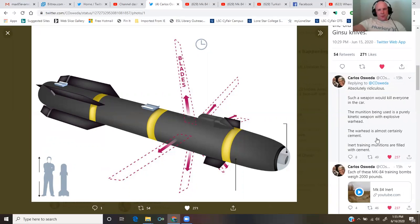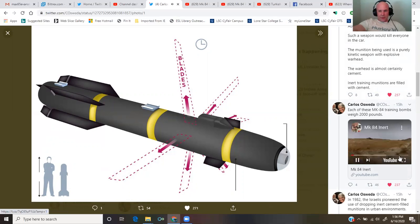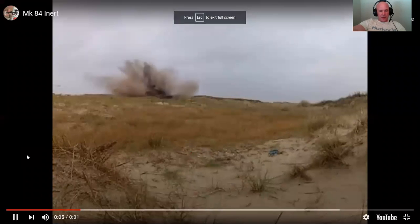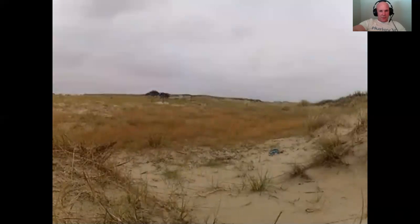The munition being used is a purely kinetic weapon with no explosive warhead. The warhead is almost certainly cement. Inert training munitions are filled with cement. Here's a quick video of that — each of these munitions weighs about 2,000 pounds. Look how little explosive action takes place upon impact.